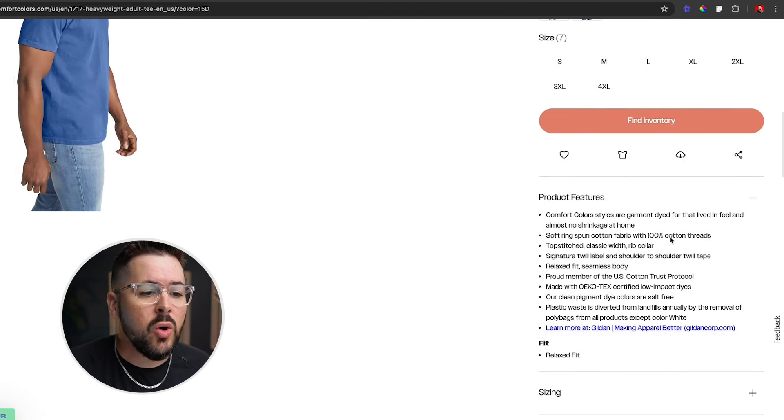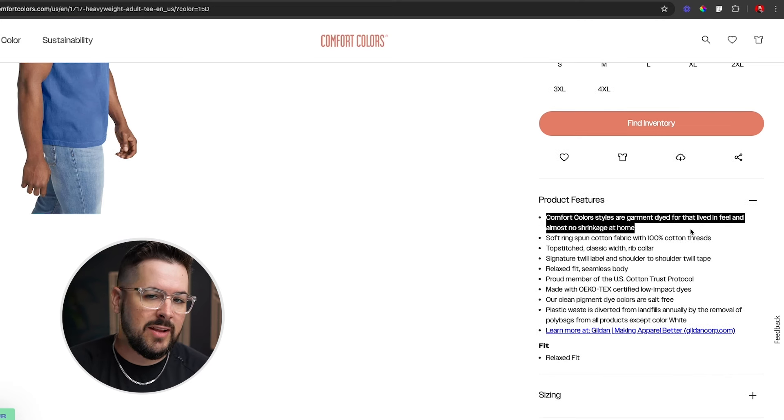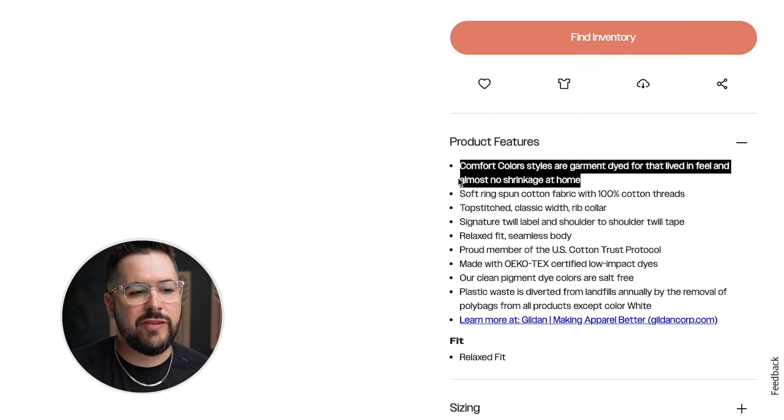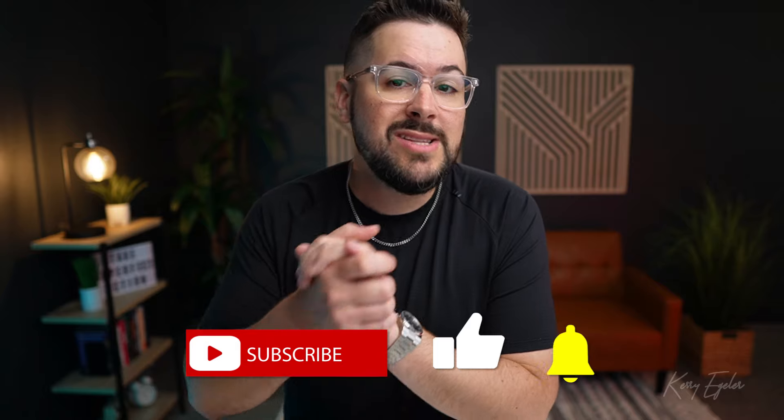Scrolling down, one thing to know is that Comfort Colors uses a special dyeing process called garment dye — it's dyed a little differently from other t-shirts, and that's what gives it that worn-in, distressed look. Their own description says: 'Comfort Colors styles are garment dyed for that lived-in feel and almost no shrinkage at home.' So another big advantage of this t-shirt is that it's not going to shrink, because it's heavier and because of the way they dye the garment. I would highly encourage you to check with your print-on-demand provider, see if they sell it, and start taking advantage of this trend.